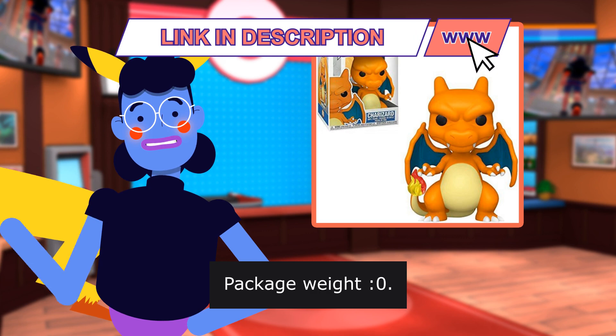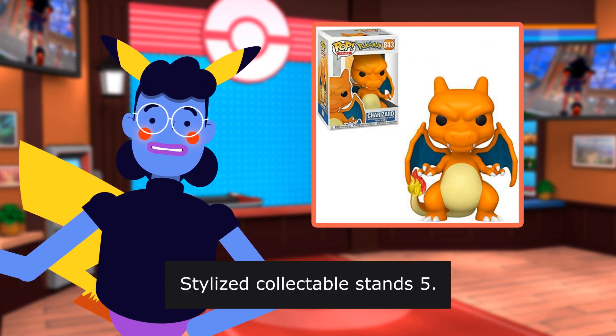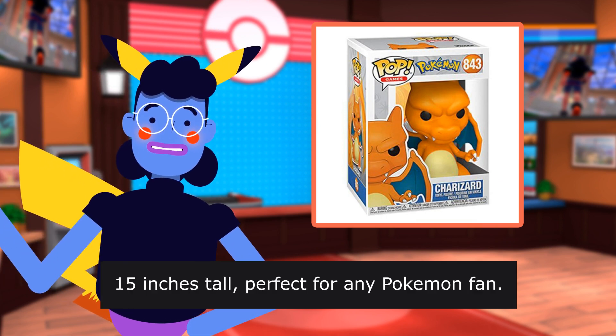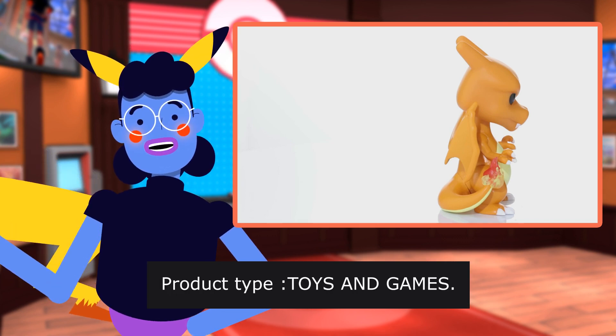Imported. Package weight: 0.20 lbs. Stylized collectible stands 5.15 inches tall. Perfect for any Pokemon fan. Package quantity: 1. Product type: toys and games.